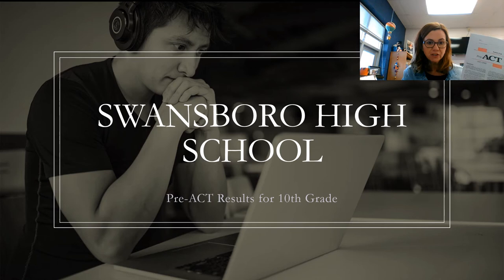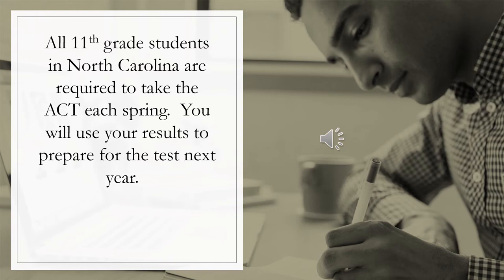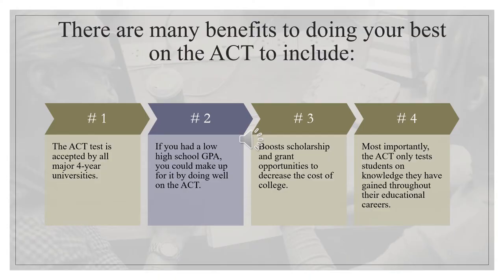This is really important. You're going to take a few minutes watching this PowerPoint presentation to figure out how you can use your ACT scores and these results to make sure that you are prepared for next year when you take the real ACT. All 11th grade students in the state of North Carolina are required to take the ACT each spring, so you're going to use these results to prepare and do the best possible job you can.